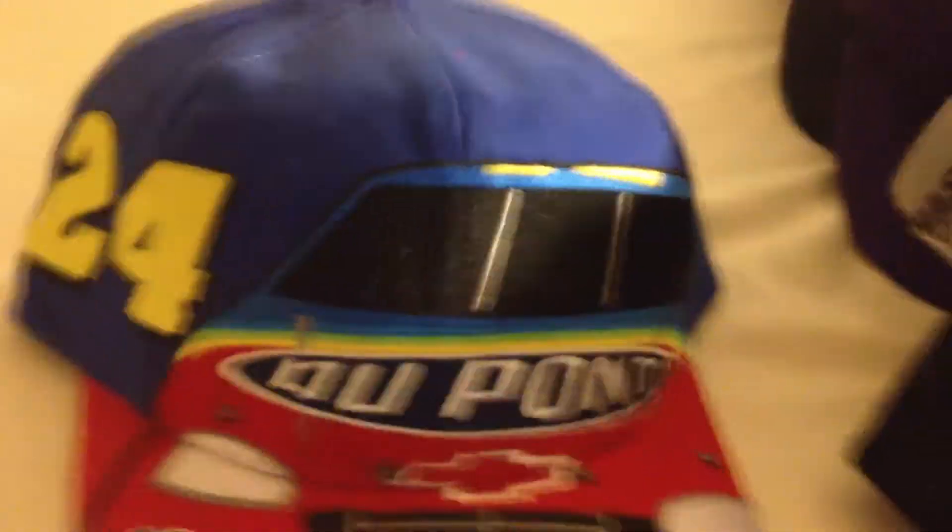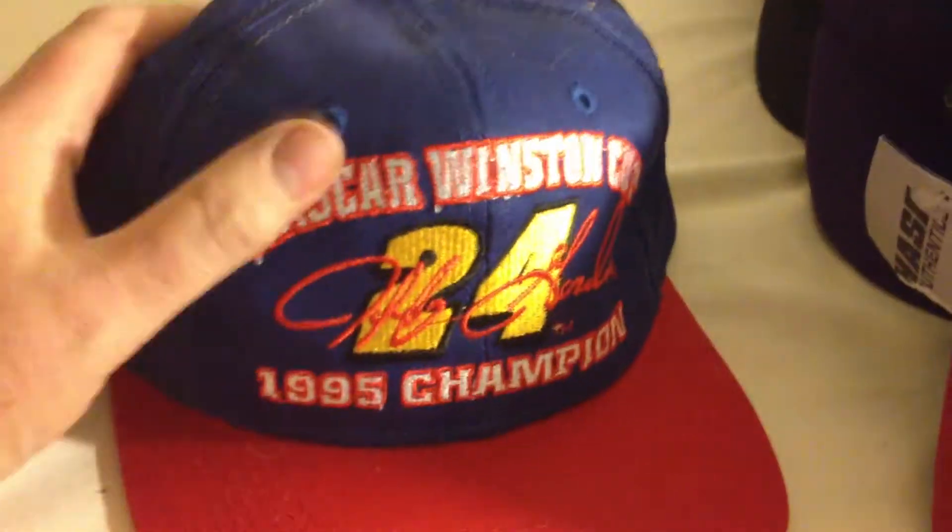DuPont Jeff Gordon with tag. Another Jeff Gordon, different pattern, snapback. NASCAR 1995 Champion Jeff Gordon, snapback. DuPont with tag, Jeff Gordon, strapback.